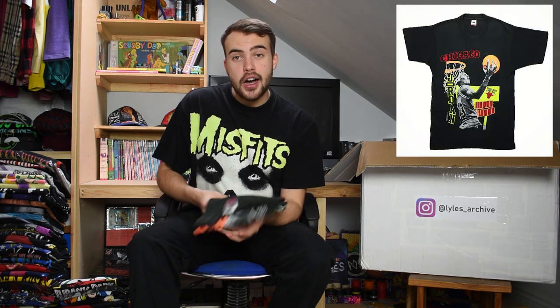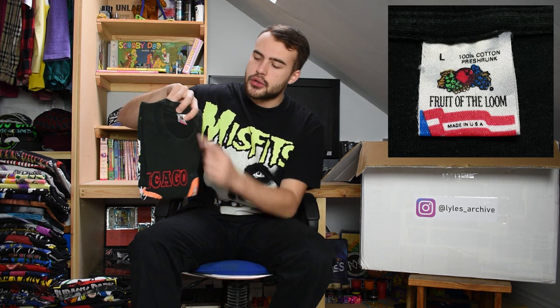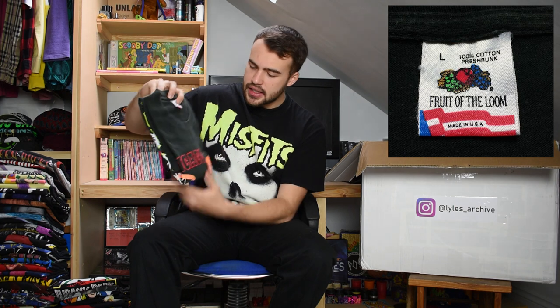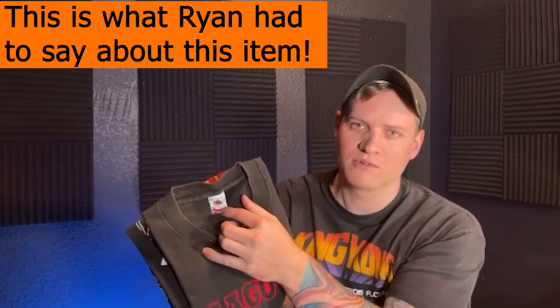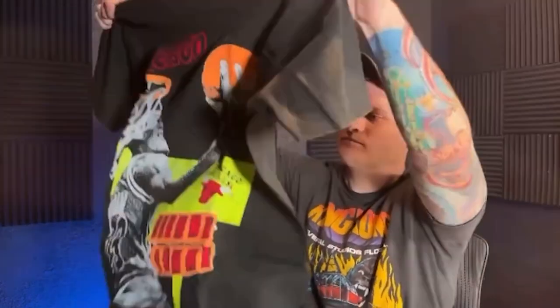This next t-shirt is a Chicago Bulls t-shirt from the 90s on a vintage Fruit of the Loom tag, size large. It's got sort of neon colours - neon orange, neon green or yellow. Single stitch Chicago Bulls on a Fruit of the Loom large. I grew up watching the Bulls so such a cool Chicago Bulls Jordan graphic.